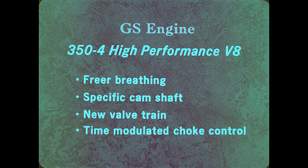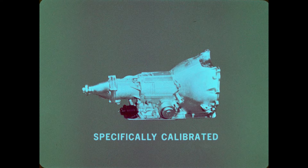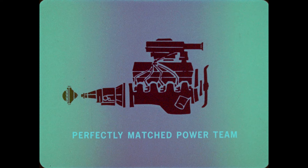The 350-4 high-performance engine also features a new valve train mechanism designed for quieter operation and longer life, and the new time-modulated choke control for faster, more reliable starting. This engine can be coupled with a choice of three transmissions: the standard three-speed column-mounted manual, a four-speed floor-mounted manual with a Hurst shift linkage, or the turbo-hydromatic 350 three-speed automatic transmission, specifically calibrated to match the high-performance characteristics of the engine. Shift points are set at higher engine speeds to allow the driver to get maximum performance in each speed range — a perfectly matched power team.